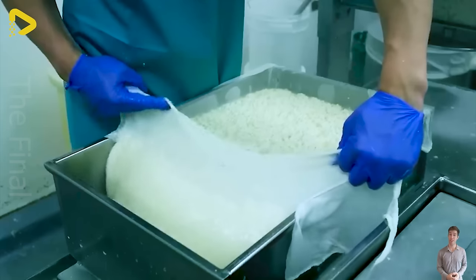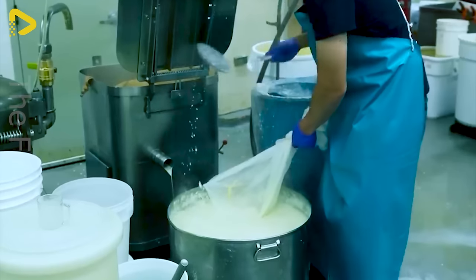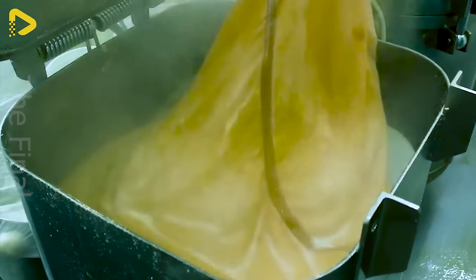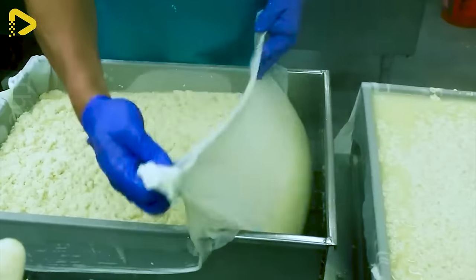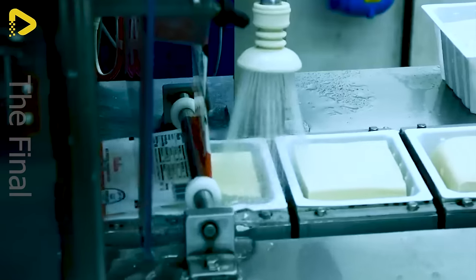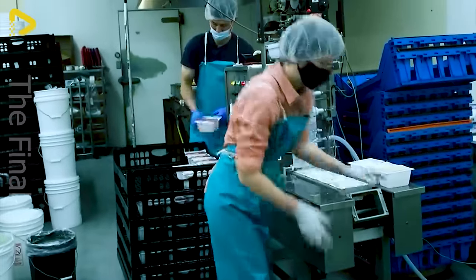With over 100 years of history, Ota Tofu has become a pride of the Japanese American community in Portland. Established in 1911, Ota Tofu is not just a tofu shop, but also a symbol of preserving and promoting traditional culture. Using traditional Japanese handmade methods, Ota Tofu offers diners the authentic, delicious, and delicate taste of tofu. Each batch of tofu is cooked in open vats over brick stoves, containing the dedication and meticulousness of skilled artisans. Ota Tofu has become an integral part of the local community's spiritual life, preserving beautiful memories and traditional cultural values.